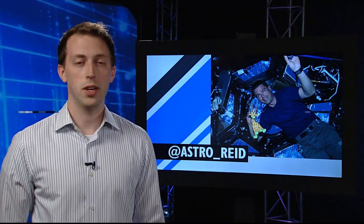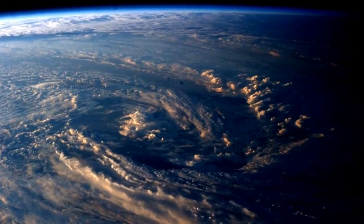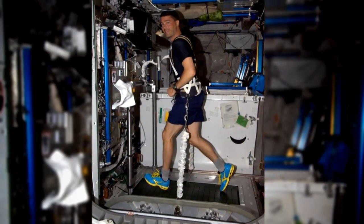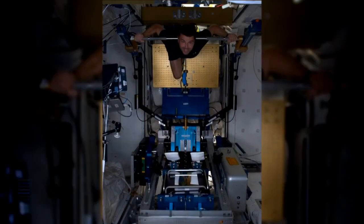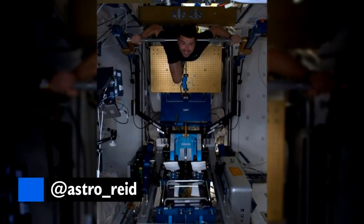And of course, where's the fun in being an astronaut if you can't share all these new experiences with the whole world? NASA's Reid Wiseman has been taking the Twitterverse by storm, showing the world the breathtaking views he wakes up to every day, as well as some of the finer points of adjusting to life in zero-G. Be sure to follow Reid and keep up with his time in space on Twitter at @Astro_Reid.